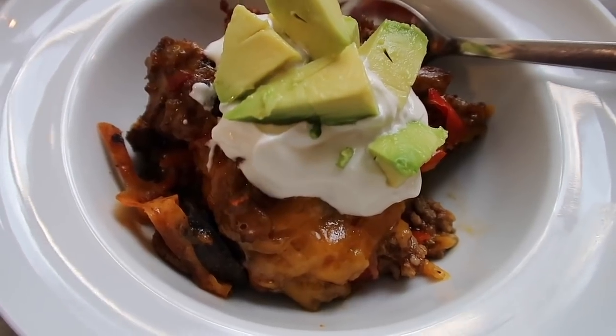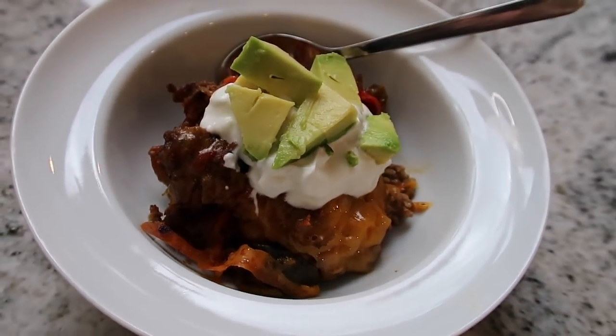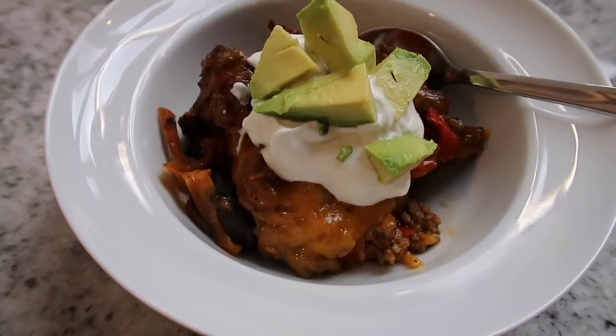This is the finished taco casserole. I just added some sour cream on top and some avocado, and it is all ready for dinner. Super easy slow cooker meal and keto approved.